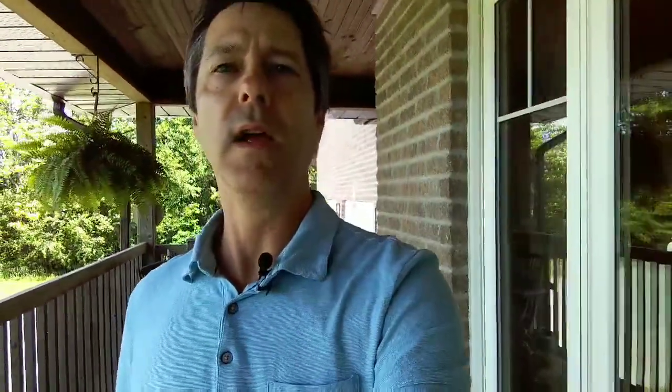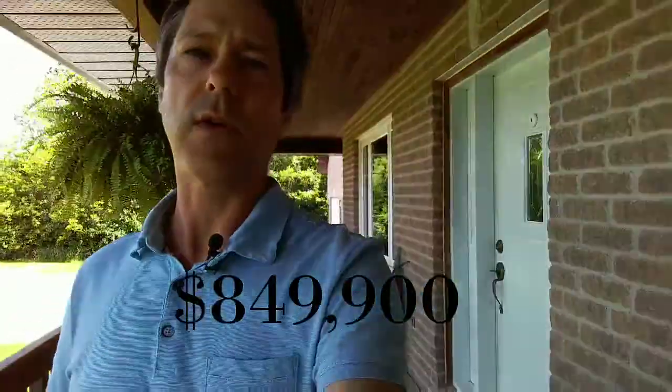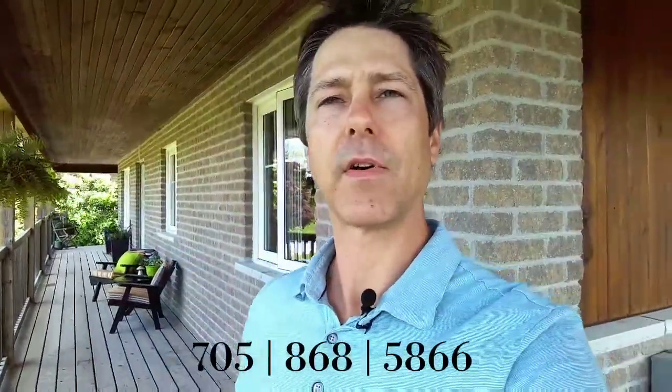This has been Aaron Marcinkowski with Century 21 United Realty in Peterborough. Thanks for coming along on this tour of 1291 7th Line, Selwyn Township, asking $849,900. It is also a pre-inspected home by Paul Galvin. If you would like to book a private viewing, please contact me directly at aaron.marcinkowski@century21.ca or direct at 705-868-5866. Thanks for coming along everybody, have a great day!